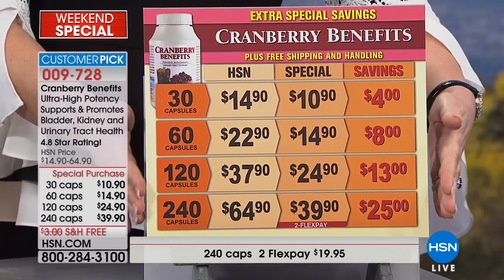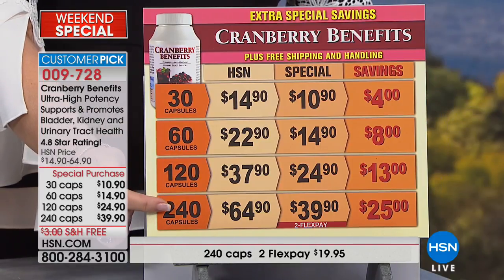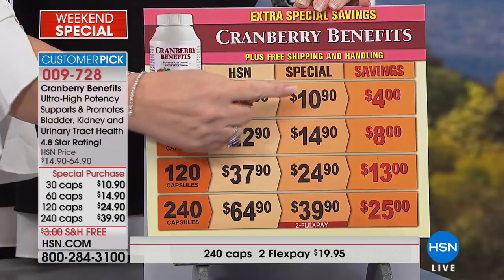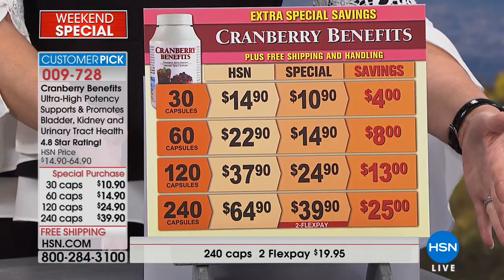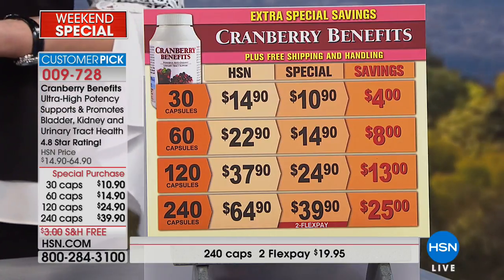Cranberry Benefits is another exciting product that those of us who take it absolutely love. If you deal with UTIs at all, if you're interested in great urinary tract health, the Cranberry Benefits is a product to consider. Everything is at special pricing for this visit — free shipping and handling. We have flex pay on all the larger sizes. You can choose a 30-count, 60, 120, or 240. Cranberry Benefits is a huge customer pick on hsn.com, and when you read the reviews, it's remarkable how many women and men talk about their urinary tract health improvements.